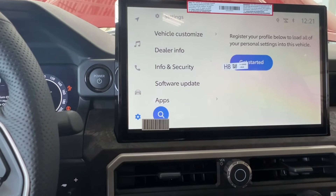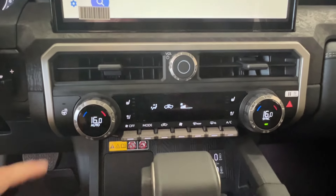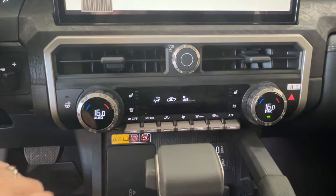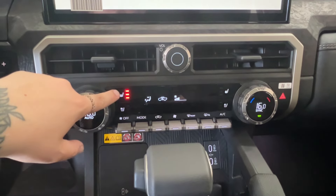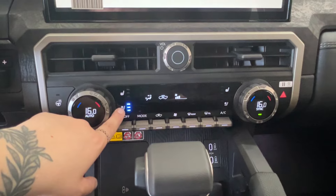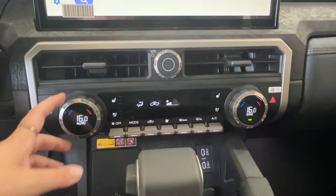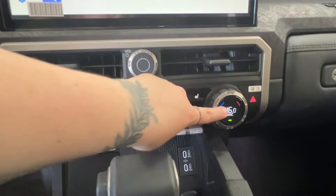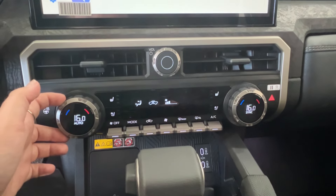To the left is your push start ignition, then trailer brake controls, and in the middle is your volume. Everything down here is your climate control. From the left-hand side, you have your heated steering wheel control, then three variant levels for both heated and cooled seats — red for heat and blue for cool. Up front, we have dual AC. Right now we have sync on, which means both sides work in unison, but if you turn off sync, each side can work independently from each other.